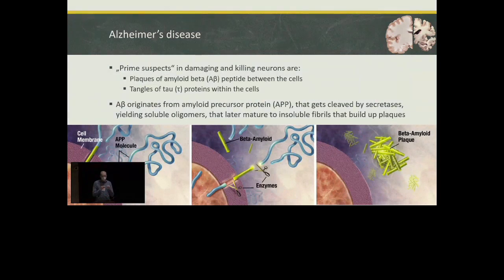However, there are two prime suspects known at the cell physiology level that start the killing of neurons. Between the cells, we have the packing up of amyloid peptide plaques, and within the cells, the tau protein starts forming tangles. In this project, we studied mostly the first one: the amyloid beta peptide. This peptide originates from the amyloid precursor protein found on the membrane of our neurons. It gets cut by secretases into small soluble oligomeric amyloid beta peptides, which over time pack up into insoluble plaques — first fibrils, then plaques.